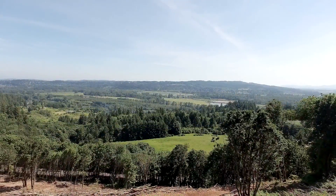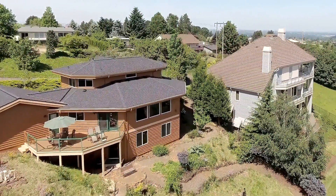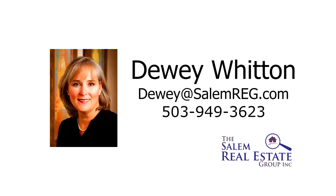An inviting, spacious home with gorgeous, breathtaking views — it's all waiting for you here to call home. This is just a preview; there's so much more for you to see. To schedule your own personal tour, please contact Dewey Witten with the Salem Real Estate Group at 503-949-3623.